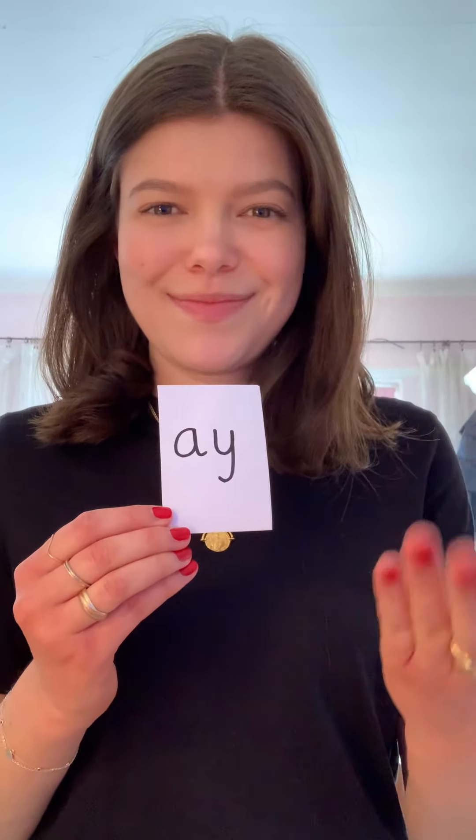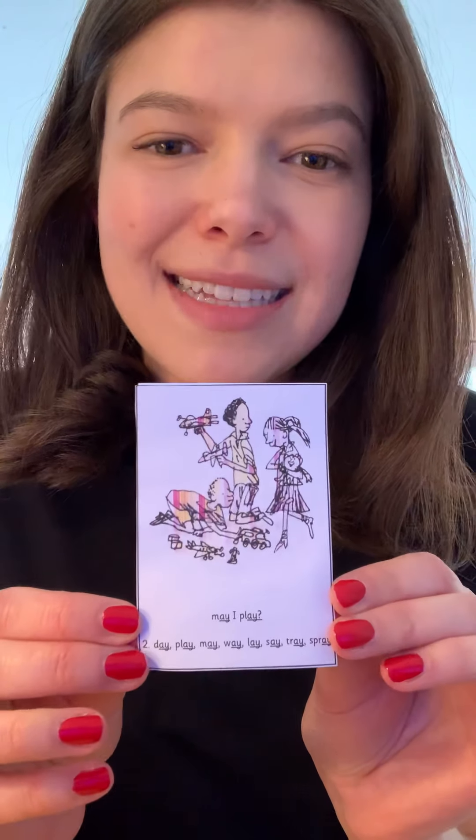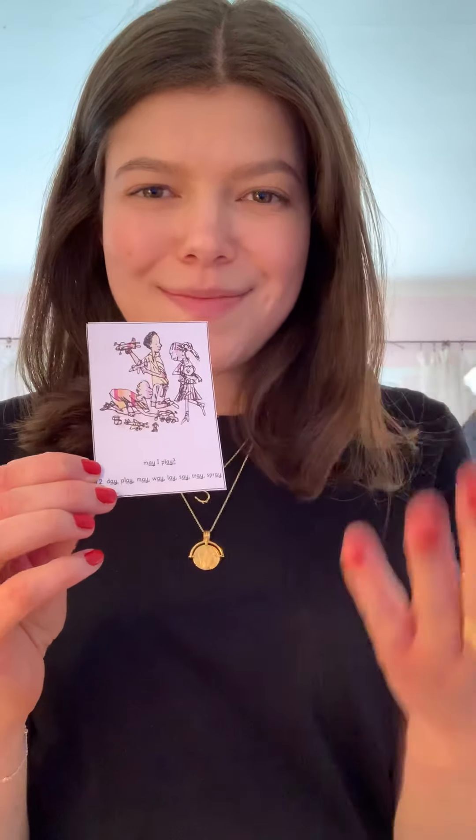We had four new sounds this week - see if you can remember them. My turn and your turn: 'a, a.' Then on the back we had our lovely picture of the children playing and somebody's asking 'may I play, may I play.' Fantastic - I can put that one in our pack.